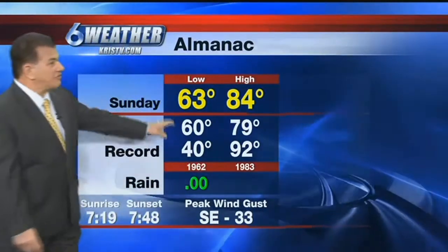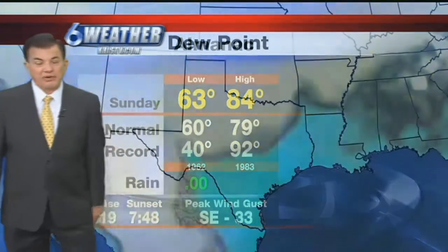We're looking at 84 as yesterday's high — today will be very similar to that. Yesterday the peak wind was at 33; we'll be right at 38 to 40 today.